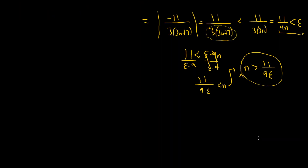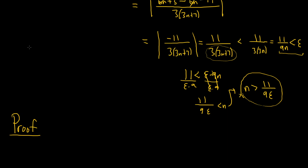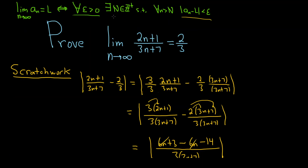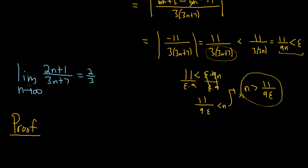So 11 over 9 epsilon is what we're aiming for. Let's go through our proof. We have to show that the limit as n approaches infinity of (2n+1)/(3n+7) equals 2/3. In the definition it starts with for all epsilon greater than 0. Let me write the definition again: for all epsilon greater than 0, there exists a positive integer N, such that for all little n bigger than capital N, the distance between a sub n and L is less than epsilon.